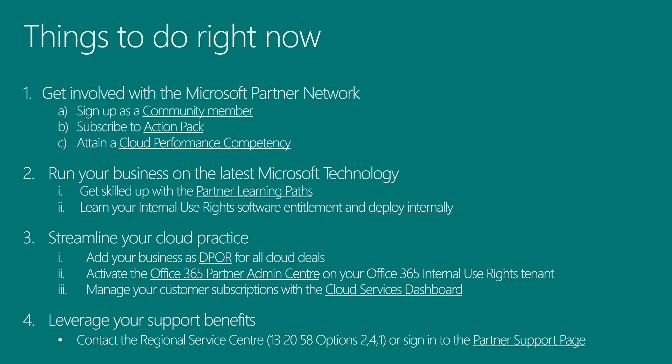That concludes today's session on your unfair cloud advantage. I really hope I've enabled you to leverage the Microsoft Partner Network to best meet your business needs. I've been Jack Pillan. Thanks for watching.